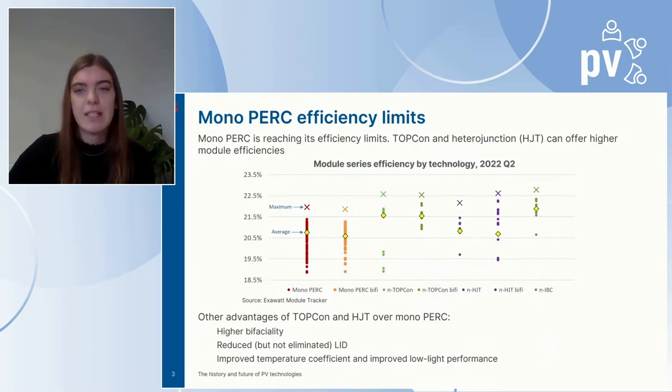Aside from efficiency gains over mono PERC, TopCon and heterojunction also offer the following benefits: higher bifaciality, reduced but not eliminated light-induced degradation, improved temperature coefficients, and improved low-light performance.